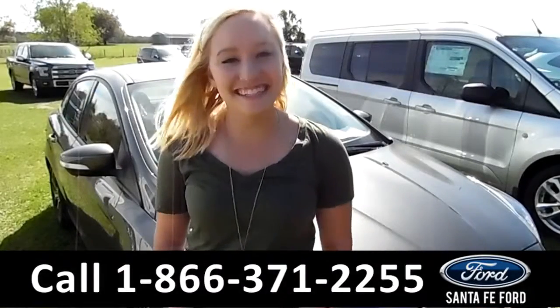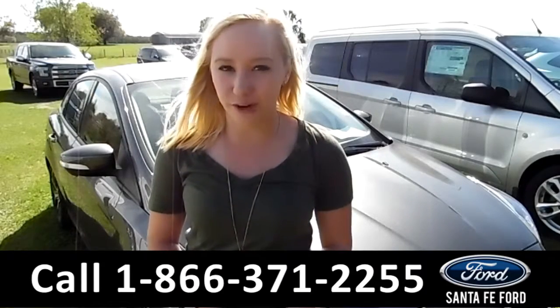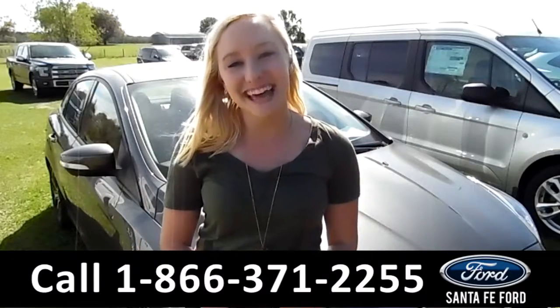Under the hood is a 2.0 liter I-4 engine. That was our 2017 Ford Focus. For more information, you can visit us online at SantaFeFord.com or give us a call at the number below. My name's Alyssa, thanks for watching.